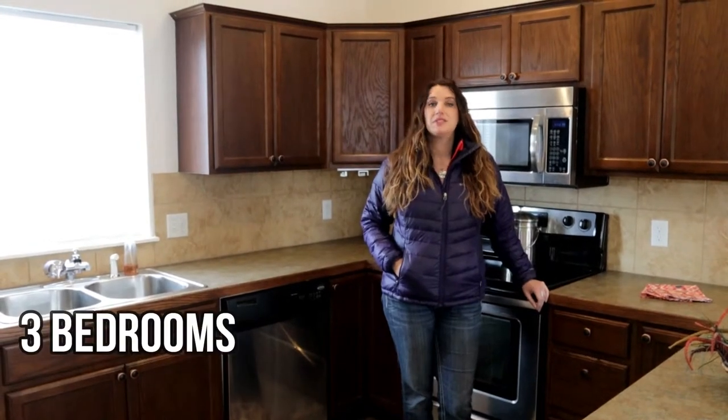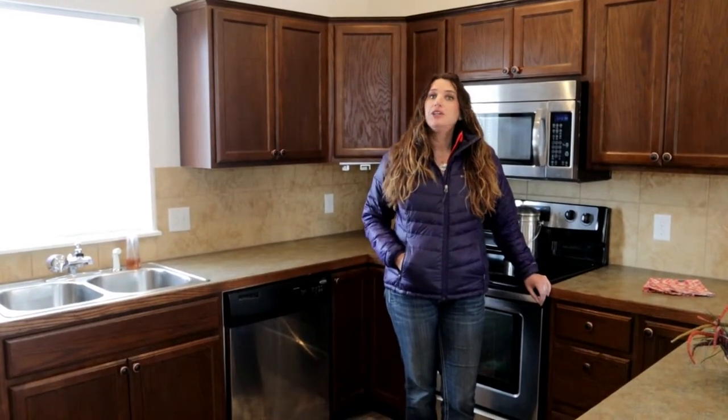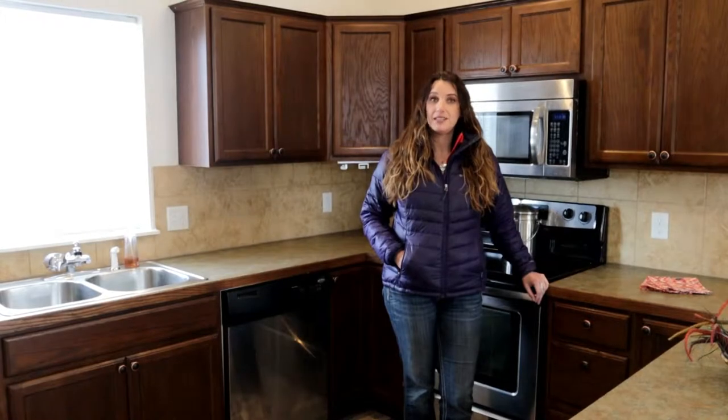This almost 1,000 square foot home is all on one level. It has three bedrooms, two baths — one of those baths is a master suite. You have all new flooring throughout the main, beautiful vaulted ceilings, new carpet in the master bedroom, plus all new paint.